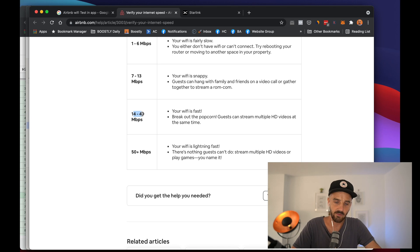Here's where you want to be: 14 to 49 Mbps, easily achievable now with fiber. Your Wi-Fi is fast regardless of where you are in the world. And then there's the top tier: 50 Mbps plus. Where I am now in Spain, I'm sitting at 100 to 200 Mbps — that is super fast. Airbnb classifies 50 Mbps and above as super fast or lightning fast.